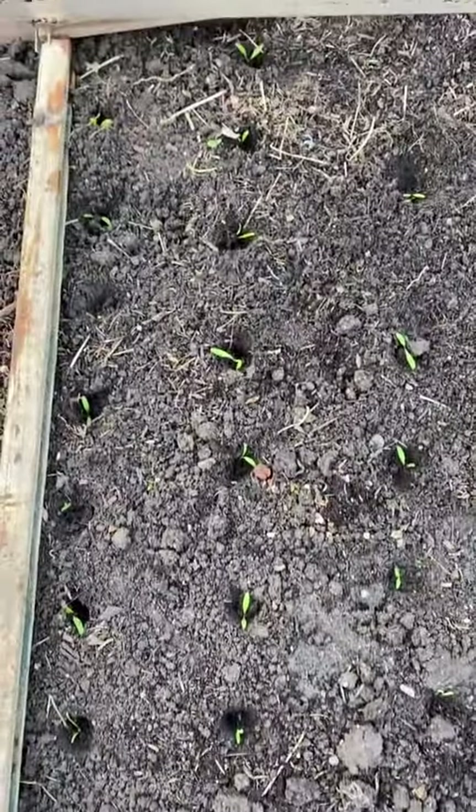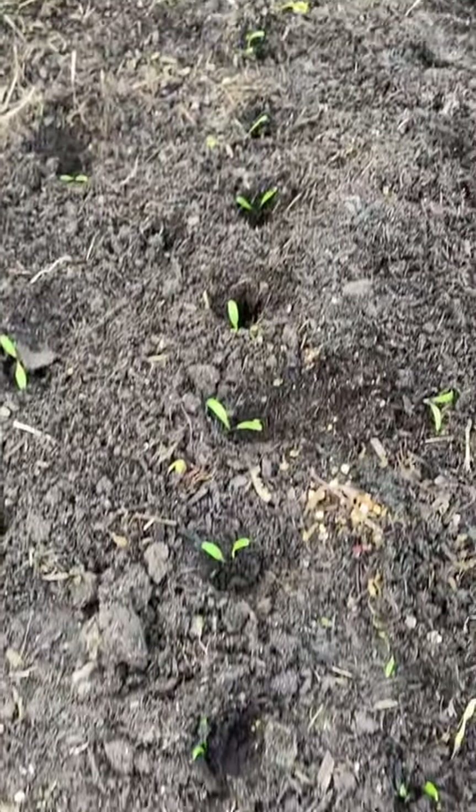Then I planted out some tough spring veg that can cope with the cold — three rows of rainbow chard, a row of perpetual spinach, and two rows of beetroot.